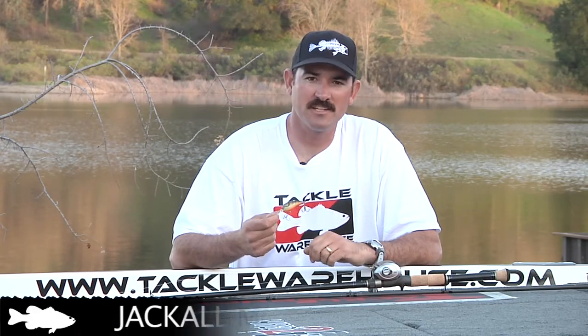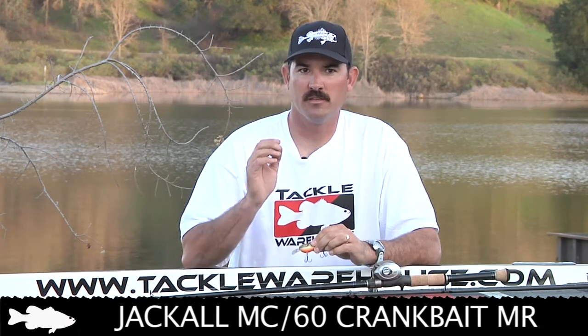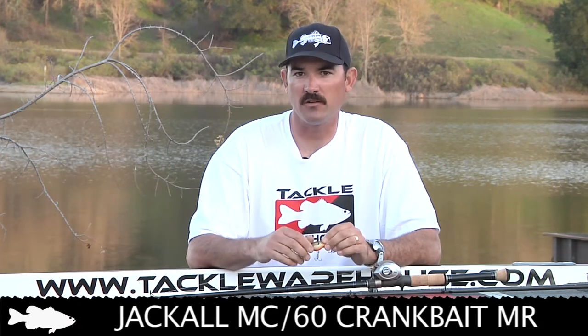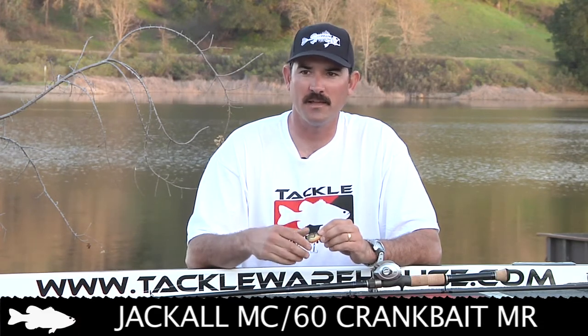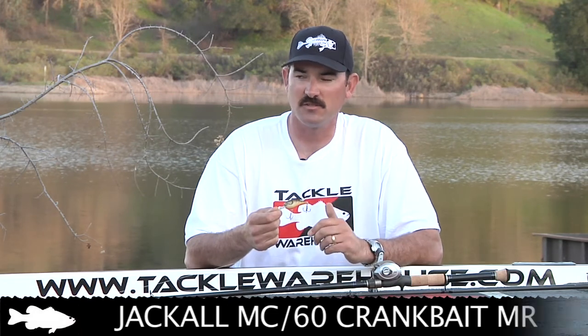When I'm fishing a shallow crankbait like this MR-60, the key factors I'm looking for are deeper water, secondary points, or little chunk rock walls that are close to spawning grounds. Those fish will sit out there and stage, and a lot of times they won't bite a worm or a jig, but you can throw a natural-looking crankbait like this and catch those fish.